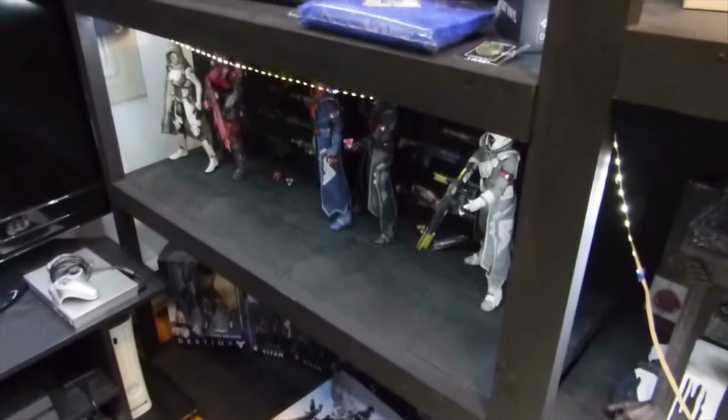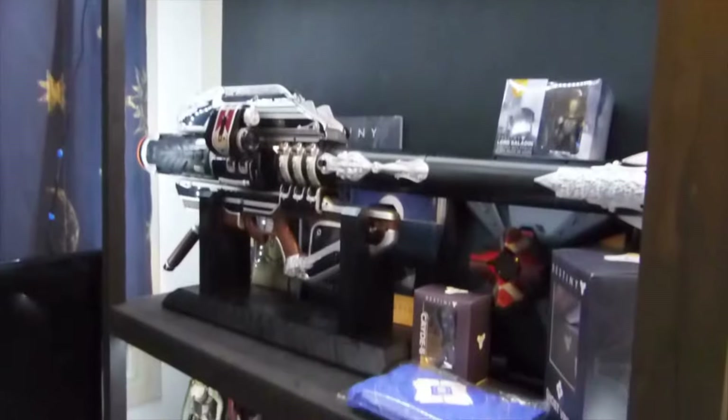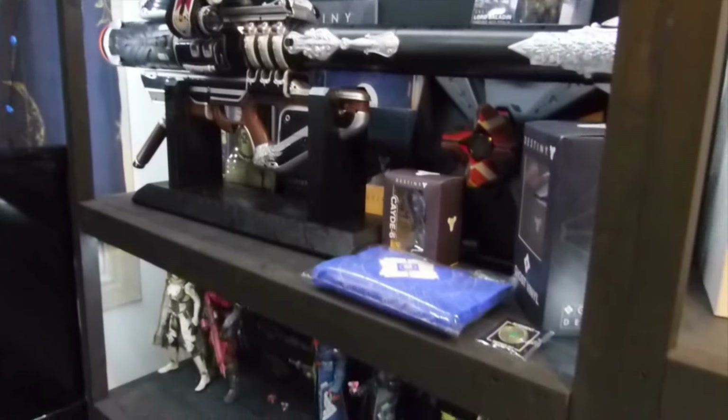Hey guys, today this is going to be a different video — this is gonna be a room tour video. Some of you guys actually requested me to make a room tour and show my collection.